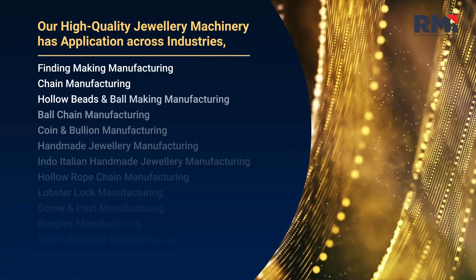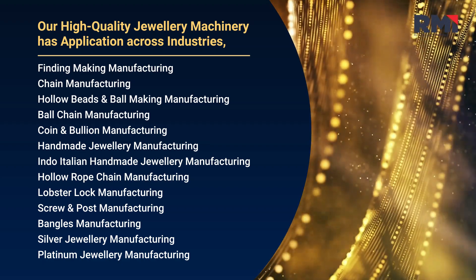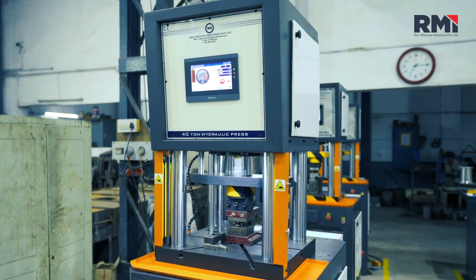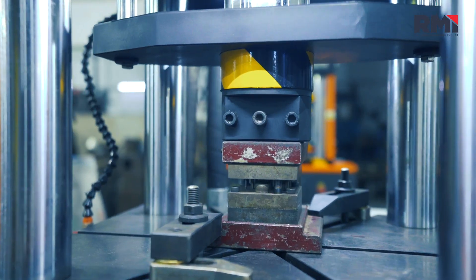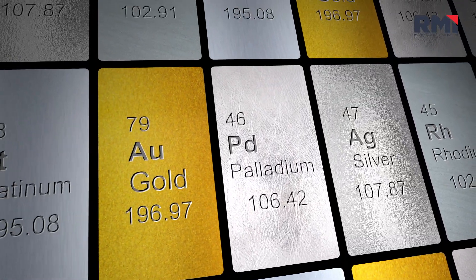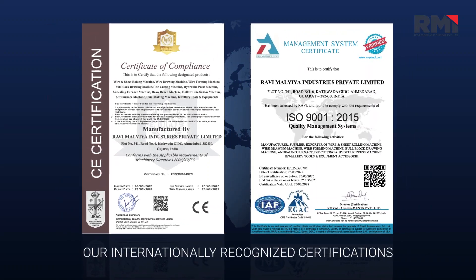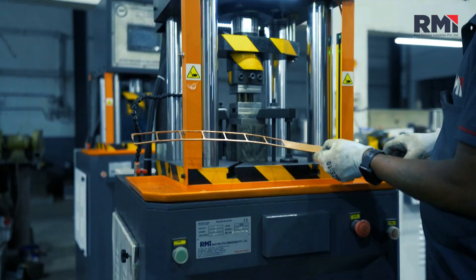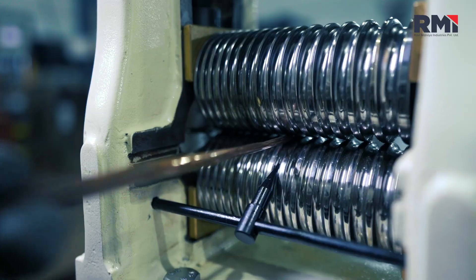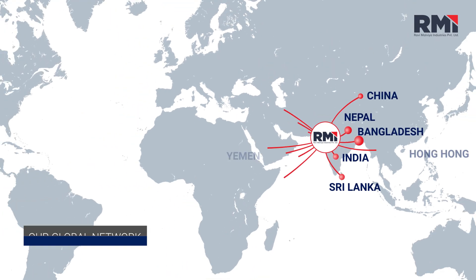Our high quality jewelry machinery has applications across industries. Our machines are capable of operating at maximum strength with zero-loss results, are maintenance-free, and work with various precious metals, allied metals and all carats. Our commitment to quality is reflected in our internationally recognized certifications, ensuring every machine meets the highest industry standards.